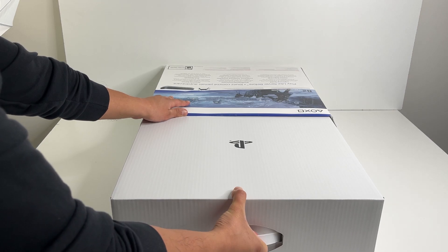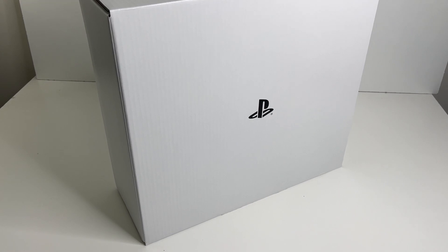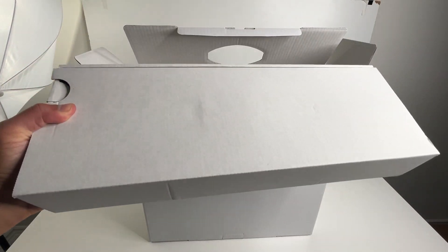Keep in mind this isn't a physical disc — you're only getting the digital code. Inside the box is a newer model of the PS5 console, so let's open it up. We now have to slide out the inner box. It's the same plain box we've seen since launch with just a PlayStation logo on one side.